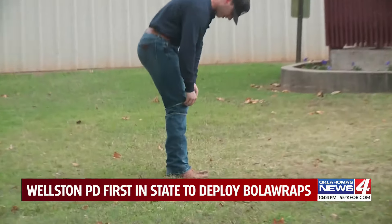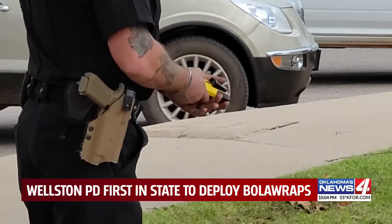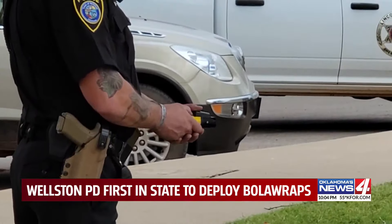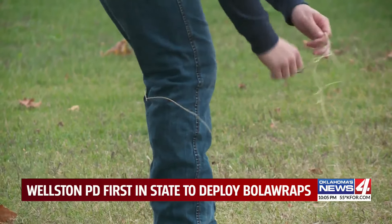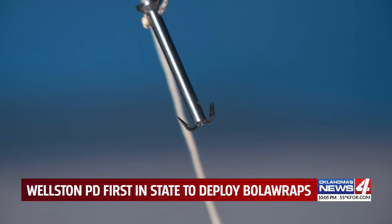The Bola wrap was safer for our officers and for folks that we might have to deploy it on. Cutting-edge technology is now being deployed in Oklahoma, with the Wellston Police Department showing off their new Bola wrap devices, which shoot an eight-foot cord with hooks to wrap up and restrain non-compliant individuals.